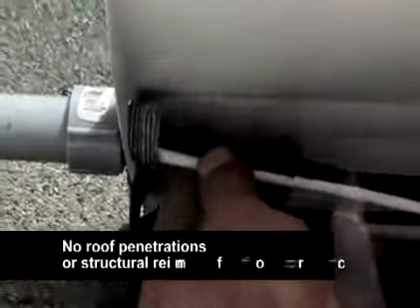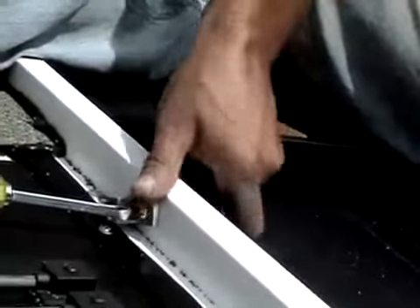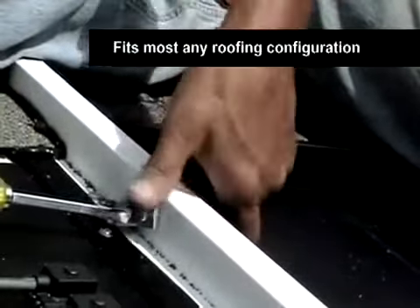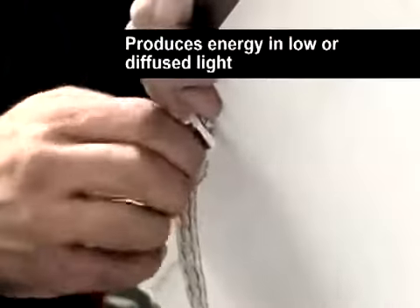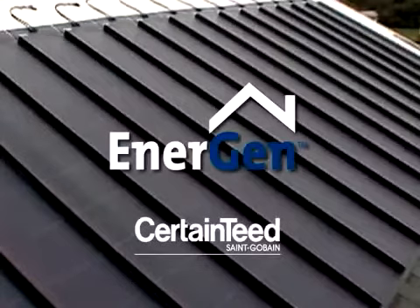Energen requires no roof penetrations or structural reinforcement, fits most any roofing configuration, and, unlike some systems, still produces energy in low or diffused light. Energen is the perfect answer for building owners who want solar and an easy installation.